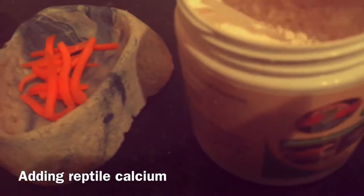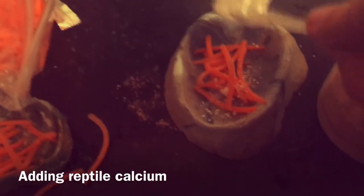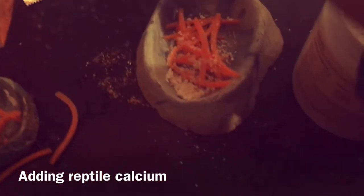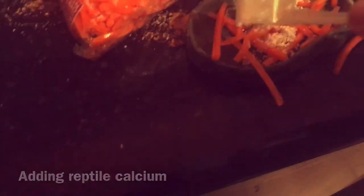I'm gonna add some of this on top of it. And yes, something's a mess — oh goodness. There buddy. Oh wow, he's really in there.